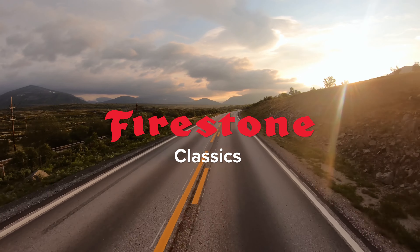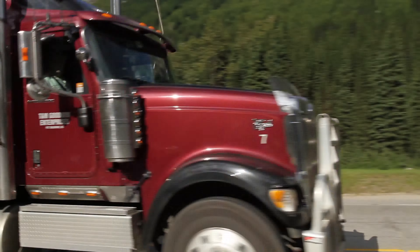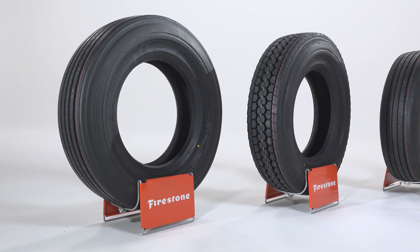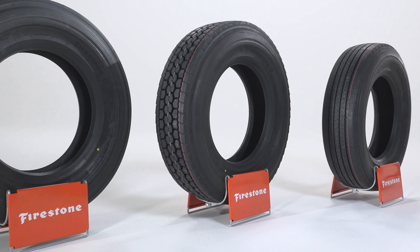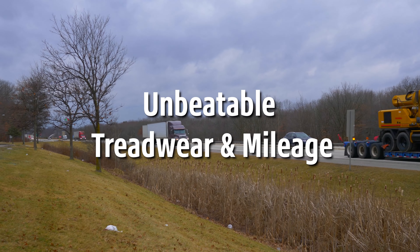Introducing the all-new Firestone Classics. Building on a long legacy of dependable value, Firestone introduces a new line of long-haul tires that combine proven tread designs with Bridgestone-engineered casings, providing fleets with unbeatable tread wear and mileage, plus casing durability and retreadability.